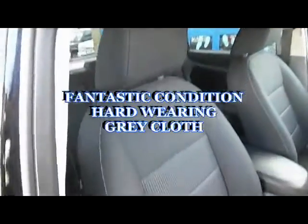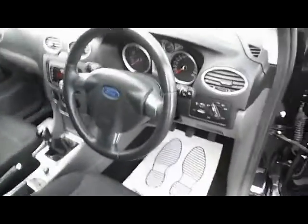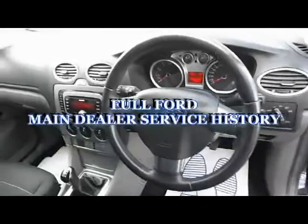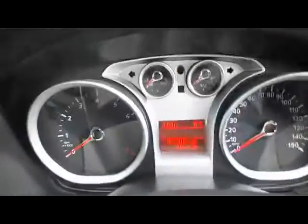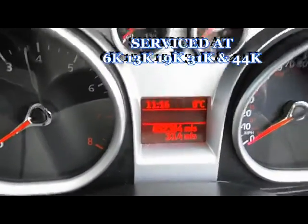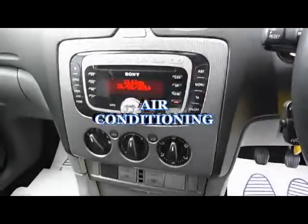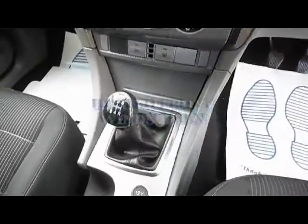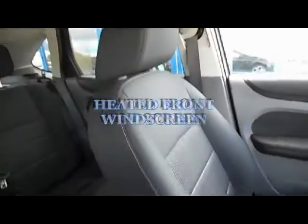My name is Bob Marksman. I'd like to thank you for taking the time to have a look at my film today. If you'd like to buy this car or you'd like some more information about it, please give me a call on 01444 461 667. We accept part exchange and we can also arrange finance for you subject to status. That number again is 01444 461 667.